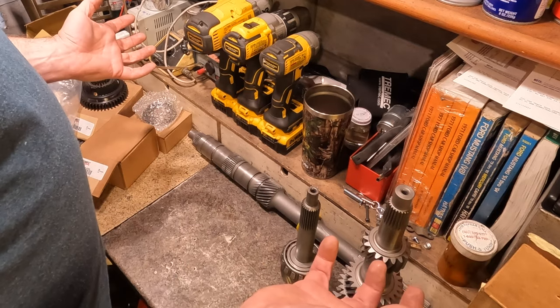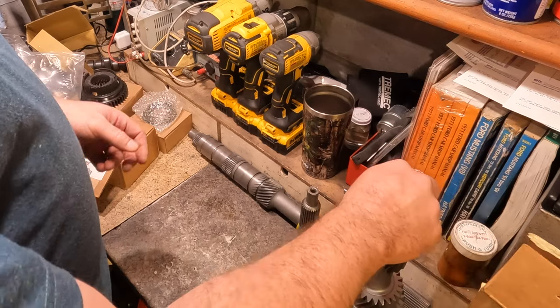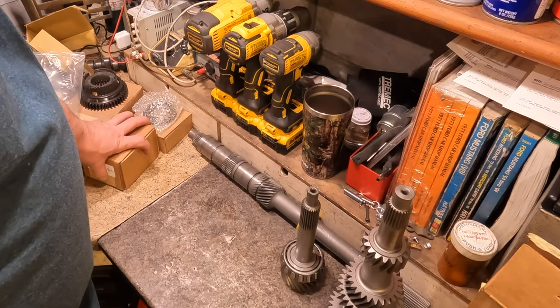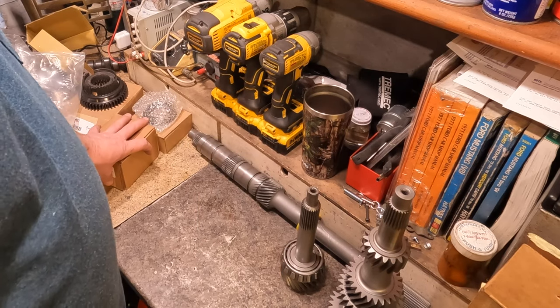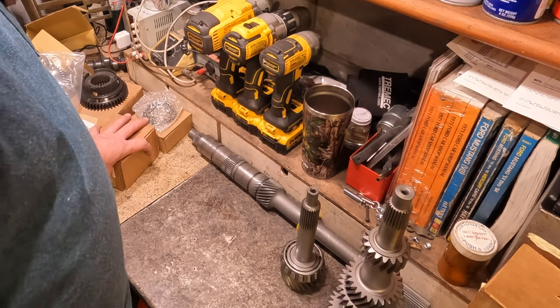If you were to buy a transmission like this brand new — I don't even know if they still sell new TKOs, they've got TKXs now — but this was a $2,800 transmission. So it's still worth it in my book, especially since I'm going to use it myself. I have a car I can put it in back in the states, so I may just save it for that.